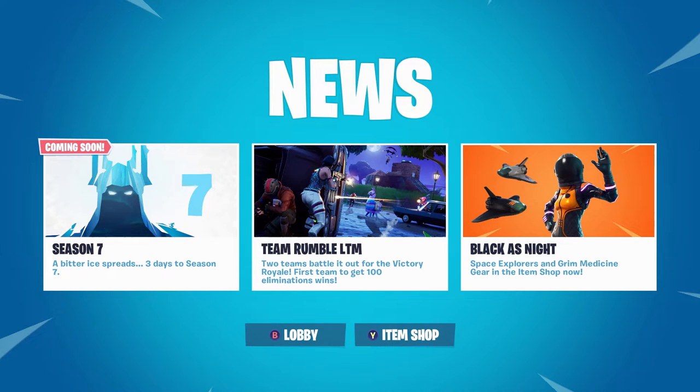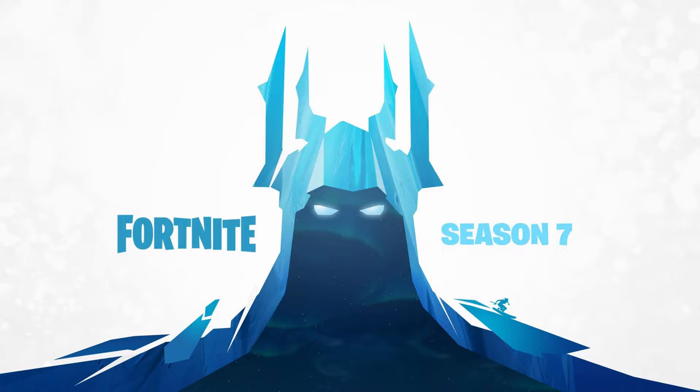What is going on guys, my name is Sparker. I am very excited because the official release date for Season 7 is this Thursday, so we are presented with our very first teaser to Season 7.